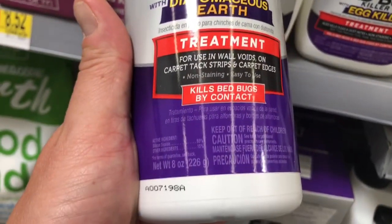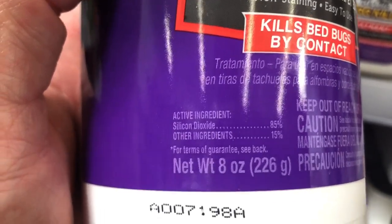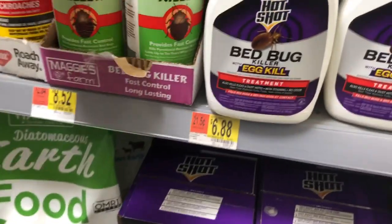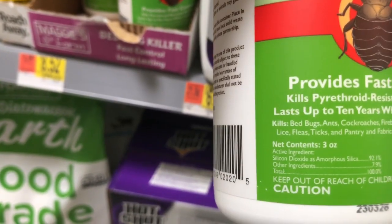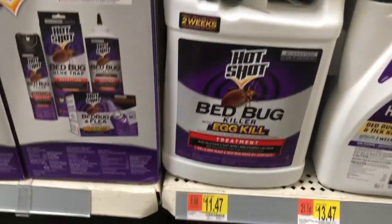How about DE? See how it's got silicon dioxide in it? You don't want that — you don't want to breathe that stuff in. It's not any good for you. Here's another one, also silica — supposedly a bed bug killer. You're only going to hurt yourself if you use that stuff in your home.